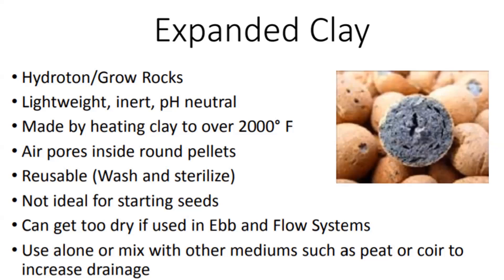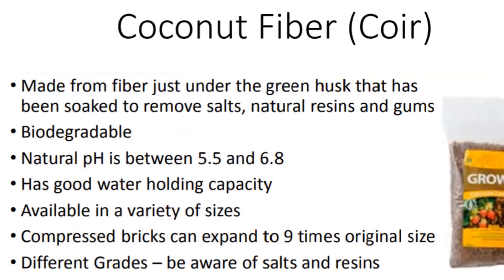Coir or coconut fiber is biodegradable and environmentally sustainable. Its pH is in the range we want, and it has really good water holding capacity. You can get it in different sizes—a lot of times you can buy it in bricks. There are different grades: some are used for landscaping and industrial uses, and others are used specifically as growing media, so you have to be careful which you buy.